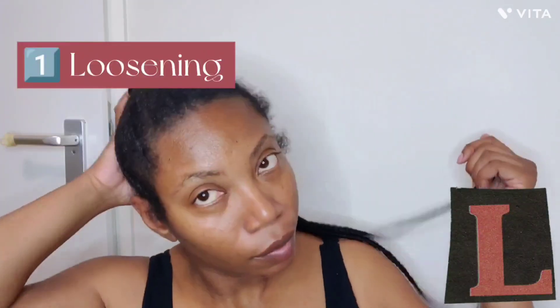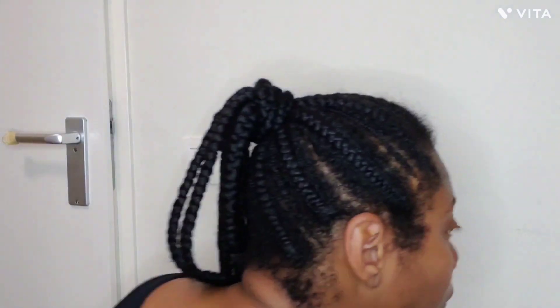I'm going to take care of my hair in three stages. First, I'm going to loosen it, then wash it, and the last step is blow dry it.